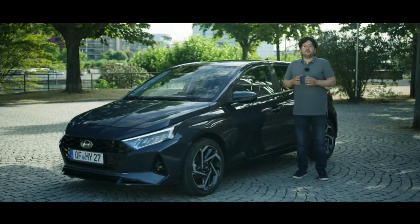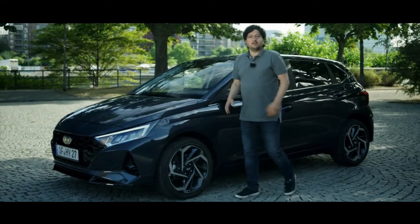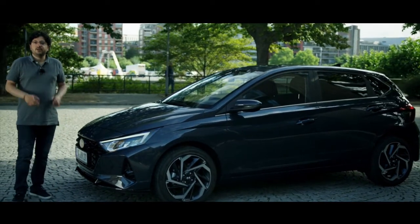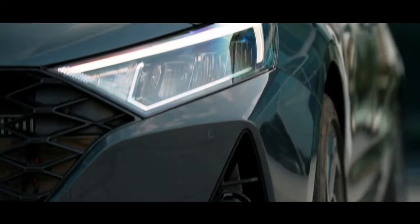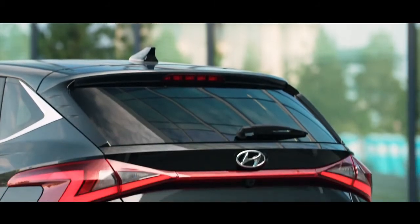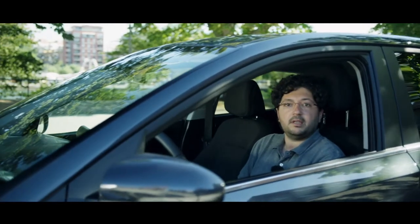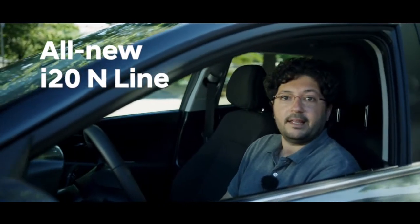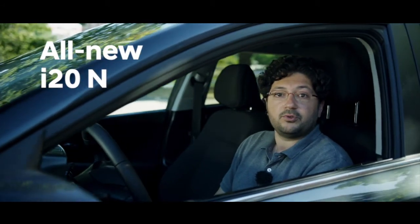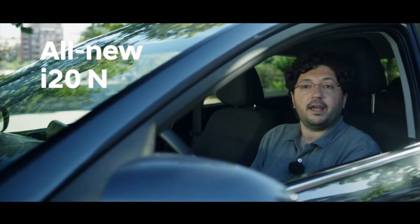The all-new i20 offers a very strong connectivity package. Together with its bold design, top safety features and very efficient powertrains, it's a great package — it's truly human ready. And there is more: soon we will be launching two additional exciting models into the i20 family. The all-new i20 N Line will feature a more dynamic design, and the all-new i20 N will join our N family, offering a thrilling driving experience on the road and on the track. Thank you very much for watching.